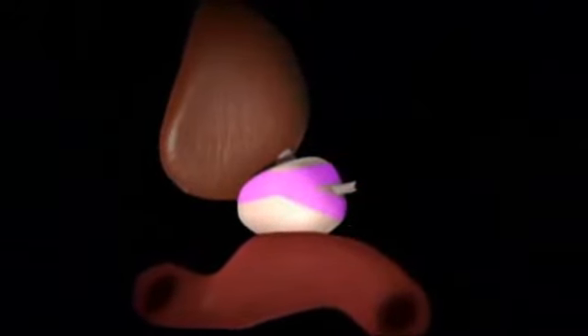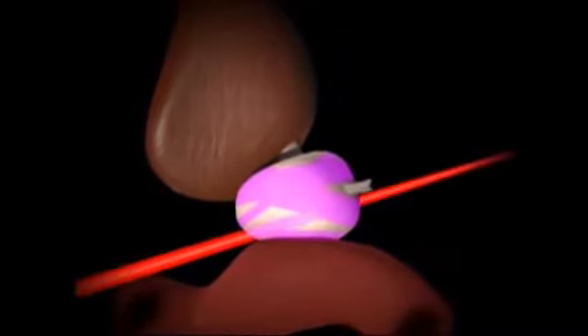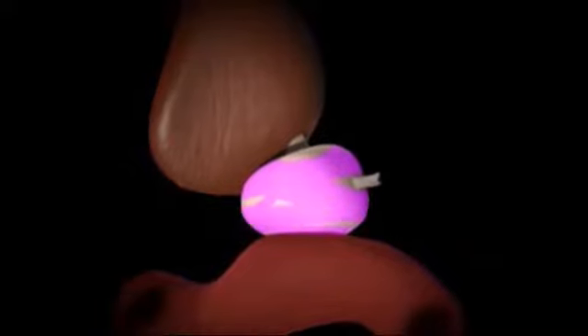The CyberKnife system can essentially paint the tumor with radiation, allowing it to precisely deliver treatment to the tumor alone, sparing surrounding healthy tissue. A lung tumor moves constantly with respiration. Conventional radiation would require radiating the whole area where the tumor might be in any phase of respiration, whereas with the CyberKnife, the radiation device actually tracks the tumor and allows a very focused dose of radiation to the tumor and not the surrounding normal lung.